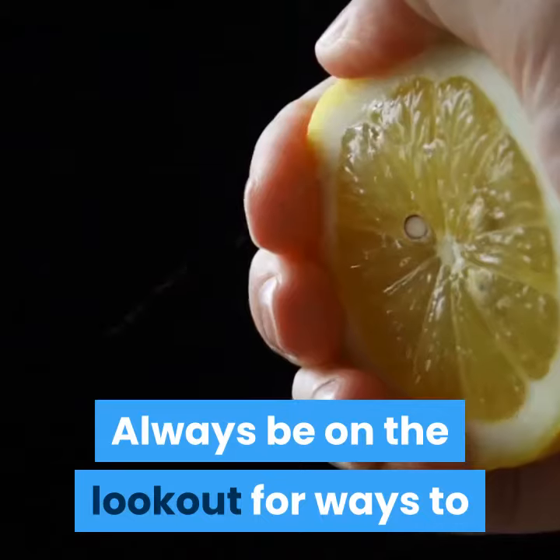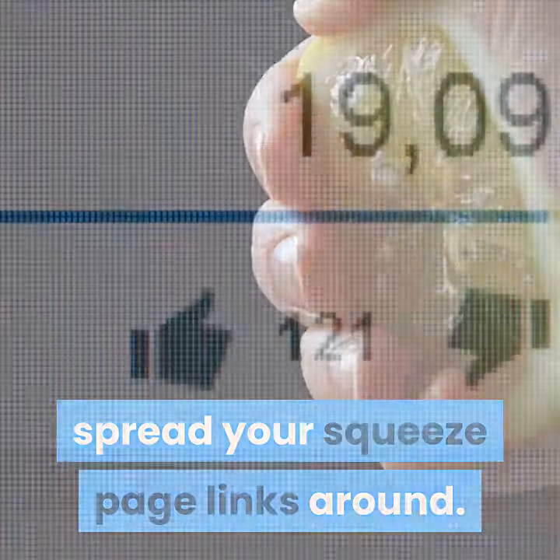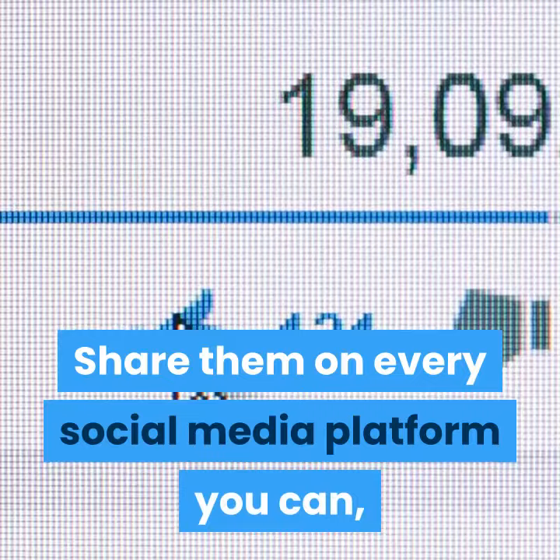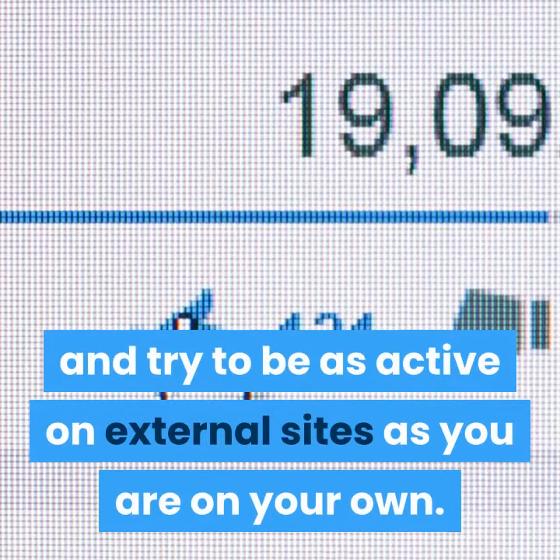Always be promoting. Always be on the lookout for ways to spread your squeeze page links around. Share them on every social media platform you can, incorporate them into blog posts, and try to be as active on external sites as you are on your own.